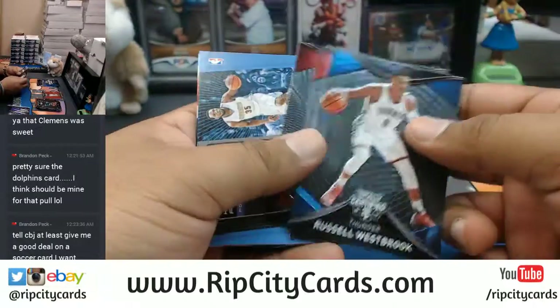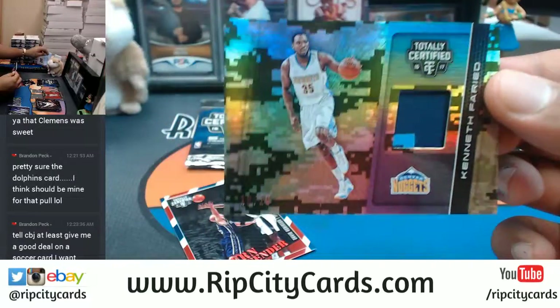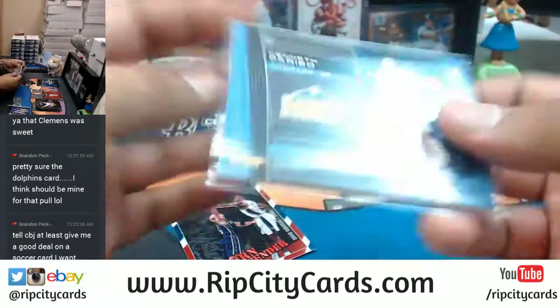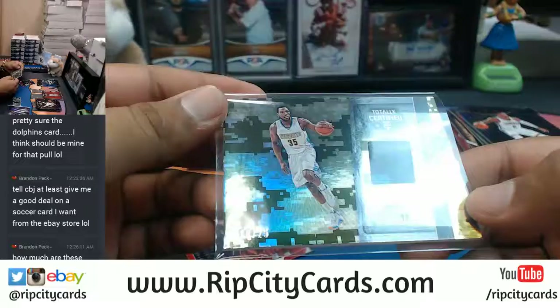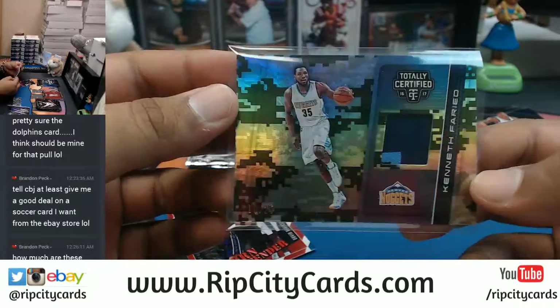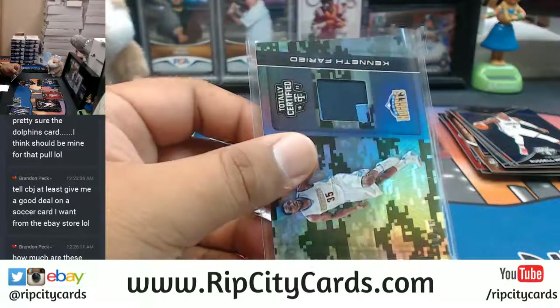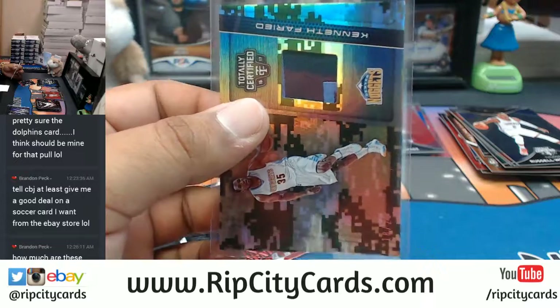What you get - like a Jaylen Brown. Kenneth Faried with the low-key two-color patch for the Nuggets. It's not numbered - oh yeah it is, 18 to 25.